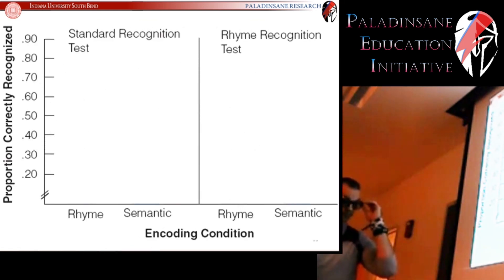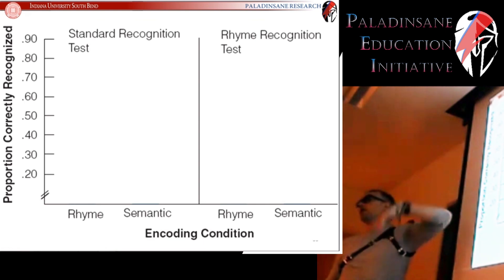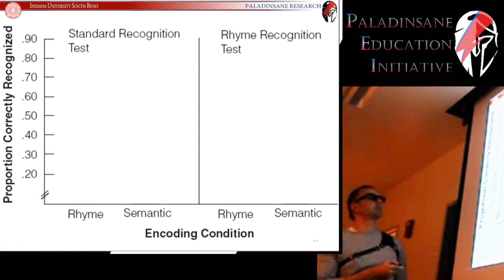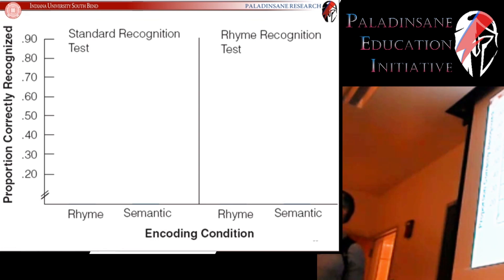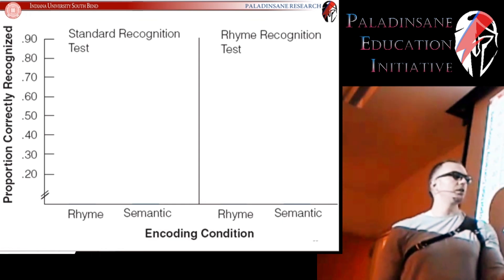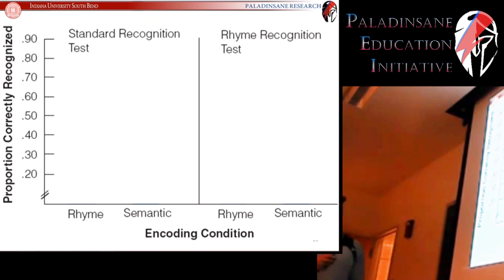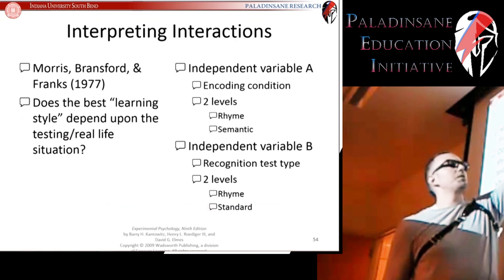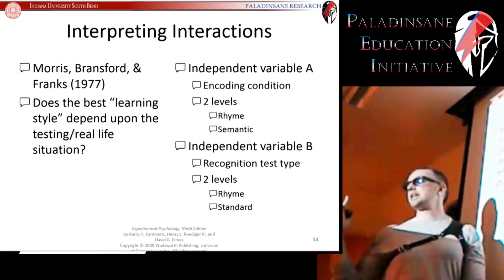Let's look at what they found. On the Y-axis we have proportion correctly recognized — the higher the bar, the better the performance. The encoding condition shows people who encoded via rhyme and people who encoded semantically (alive or dead), and then we look at performance on both the standard recognition test and the rhyme recognition test — giving us four conditions. For the standard recognition test, people who encoded semantically performed very, very high. People who encoded via rhyme performed much lower on that standard test.